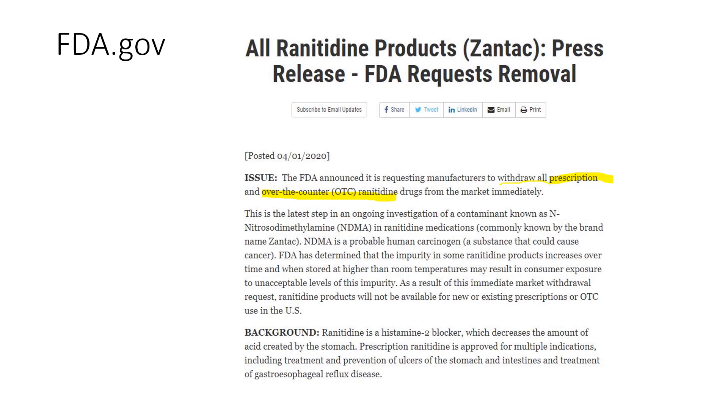There was a recall — they found the known carcinogen NDMA in ranitidine products, and they found that this product can break down at temperatures higher than room temperature and cause more of this. Ranitidine itself breaks down and can increase the levels of NDMA in the product. A lot of products are shipped in containers and trucks to pharmacies, and that higher temperature in that setting could increase the amount of NDMA in the ranitidine.